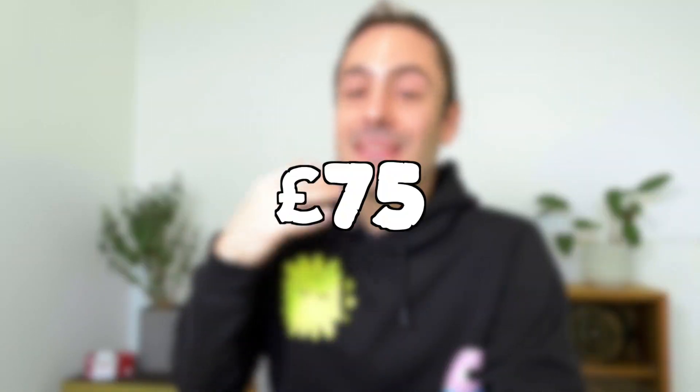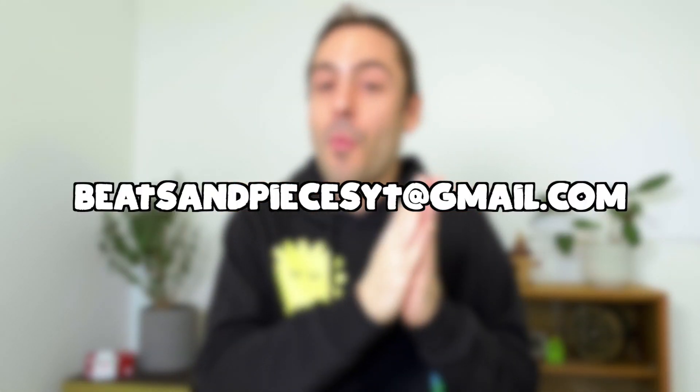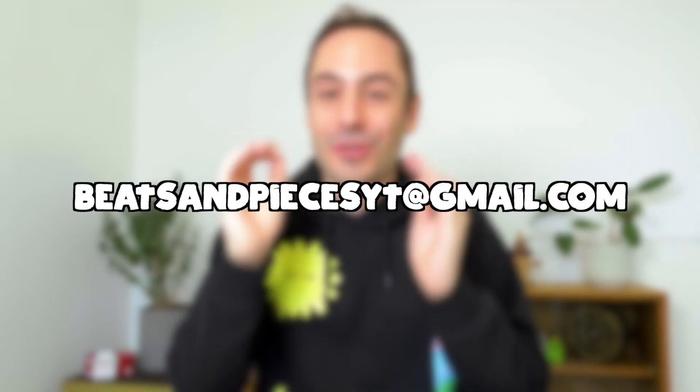The puzzle is £75 excluding shipping cost. This is an example of the shipping cost to some countries. If you are interested in getting a Poop Lock P1, you can contact me on Discord — I will put my username in the description below — or you can send me an email at bitsandpiecesyt at gmail.com.